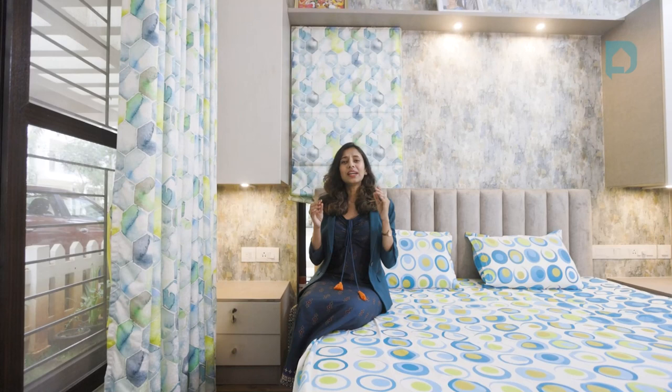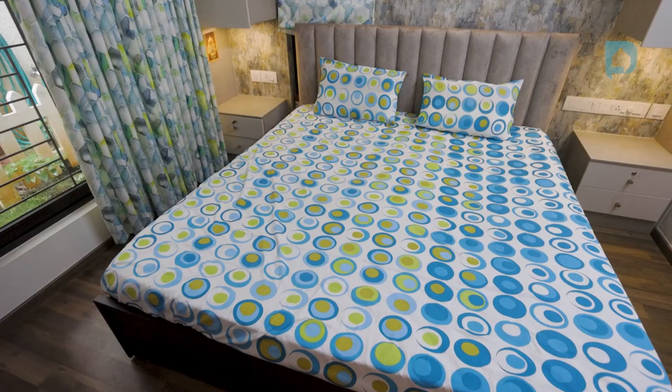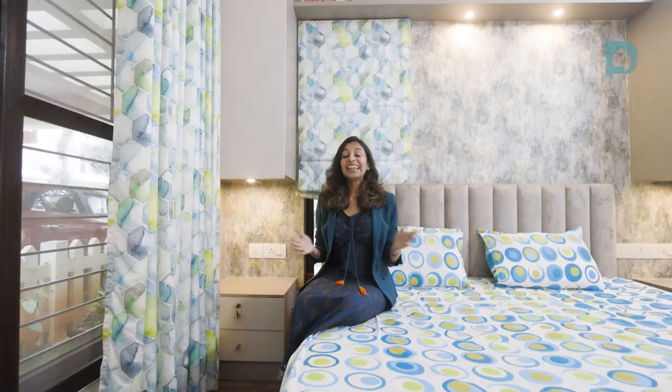This bedroom is dedicated to Balaji's parents who live with them. Since this bedroom didn't have much natural light, we went with light and fresh colors like gray, blues, and greens. A very unique feature here is a bedside table-cum-storage on either side of the bed — a great space-saving feature for a smaller bedroom.